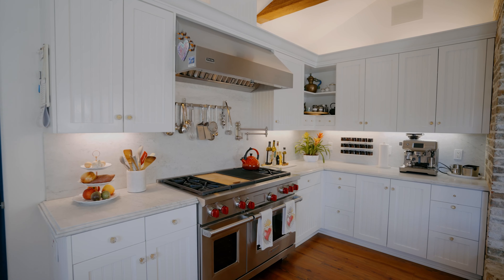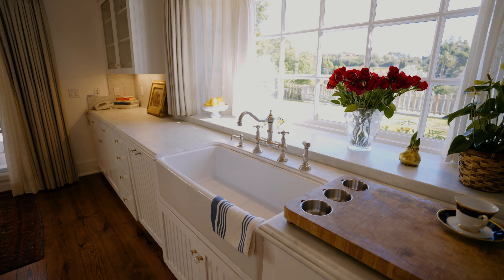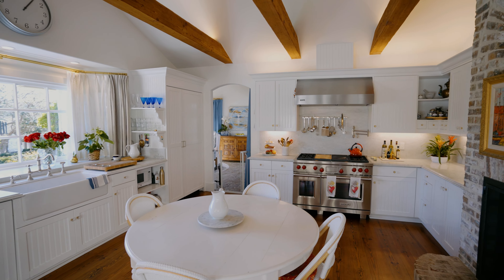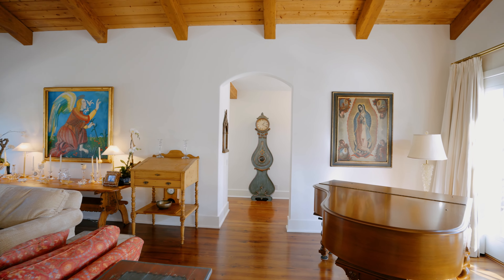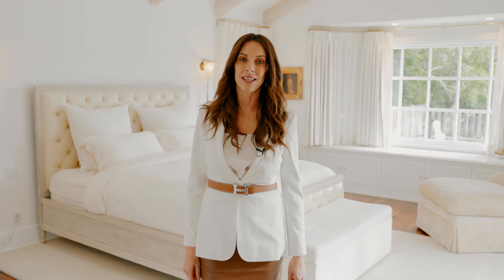The fireplace, the Wolf oven and stove, the Carrera counters — open to the outdoors, which, by the way, is almost 72 and sunny year-round. This primary suite exudes an ambiance of elegance and sophistication.